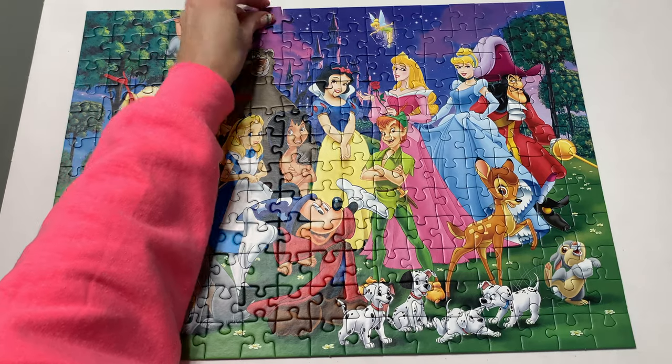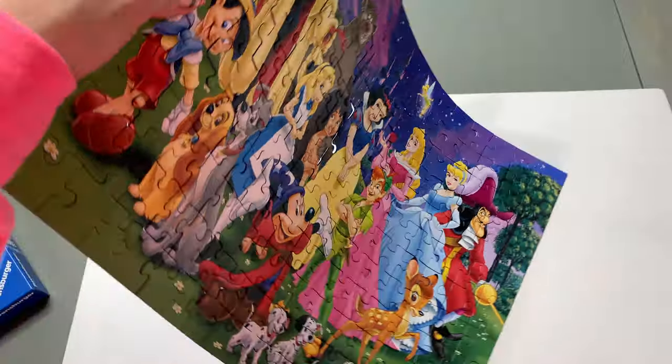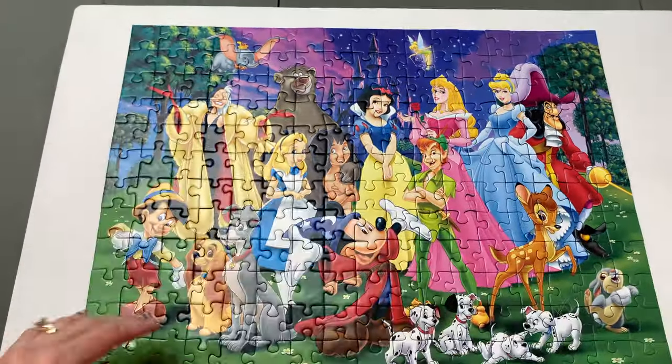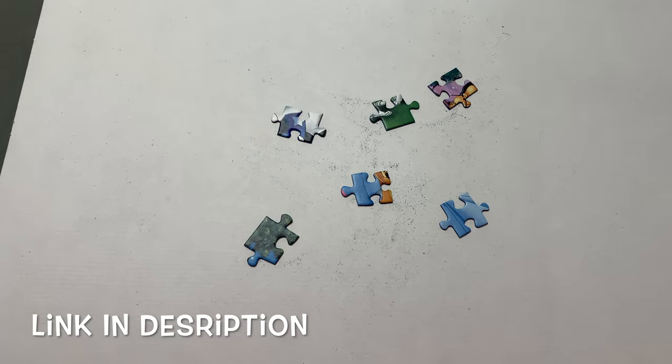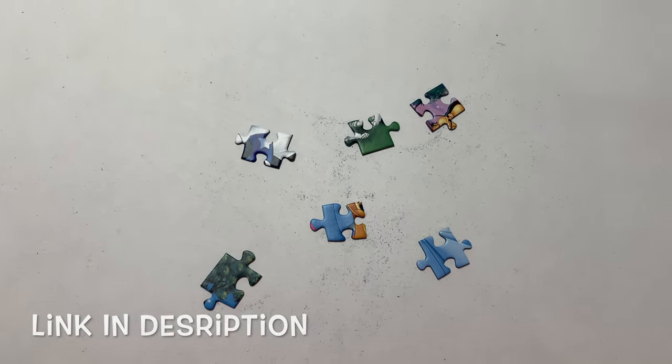This puzzle is so cute. The colors are so bright. This was really fun. I really like that the pieces stay interlocked — that's helpful when moving and connecting several pieces together. Now that we are done you can see there's very little dust, which is also a plus.